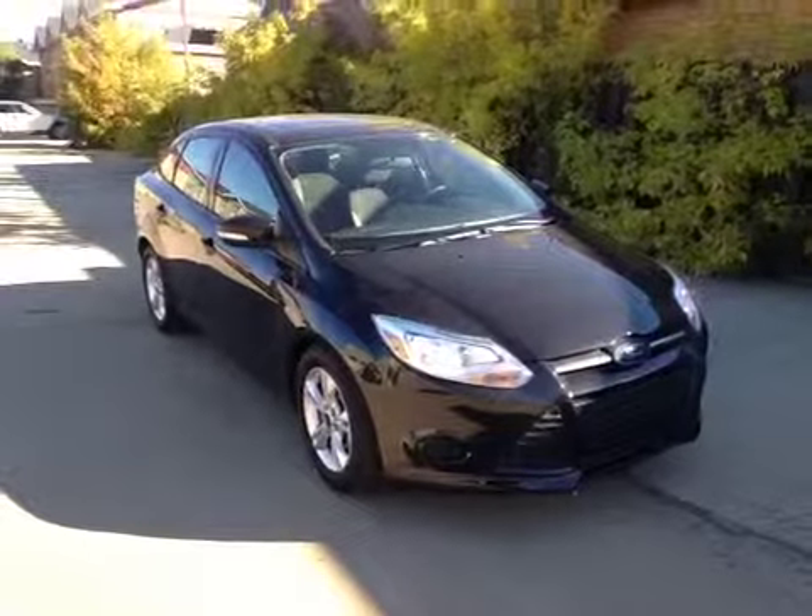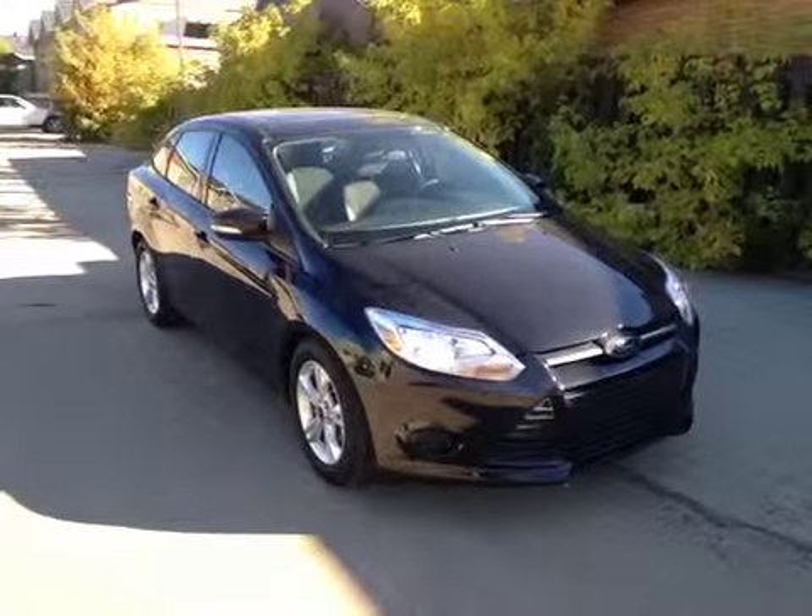Here in the back seat we have child seat anchor points, child lock latches in the door, curtain airbags, and rear defrost. Come down today and check out this fine example of the Ford Focus.